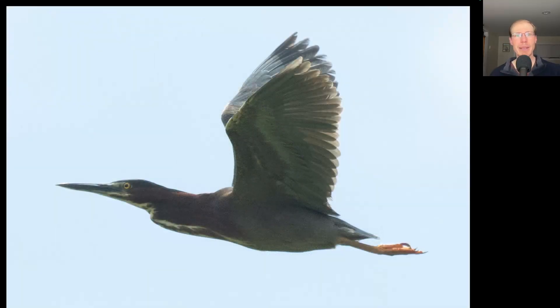Most nights recently I've been running my nocturnal flight call microphone and I've been picking up a lot of marsh birds — things like common gallinules, Virginia rail, American bittern, least bittern, and many of these. This is a green heron, although we're only seeing a few in the daytime. A lot of them seem to be migrating at night.